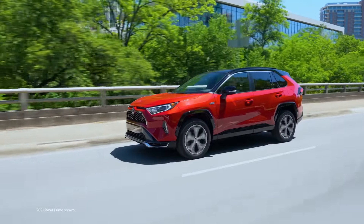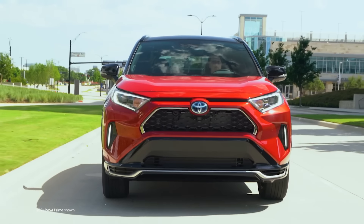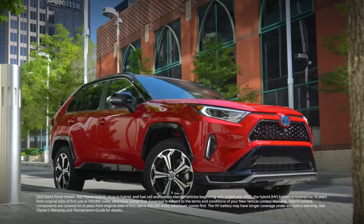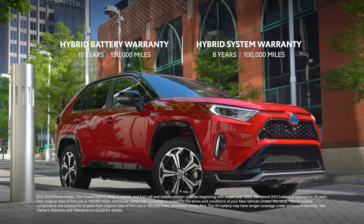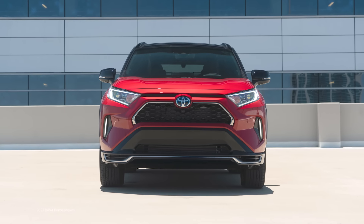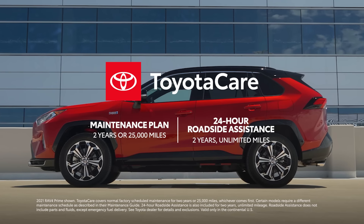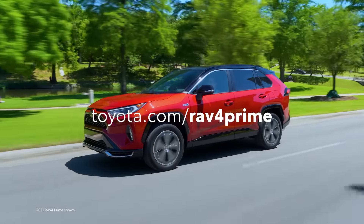In the plug-in hybrid small SUV segment, RAV4 Prime is leading a serious charge toward greater innovation, quality, and performance. Its value story is further elevated with the Toyota Hybrid Battery Warranty, which lasts for 10 years or 150,000 miles, whichever comes first. Factor in Toyota's reputation for quality, durability, and reliability, and the two-year ToyotaCare no-cost maintenance plan with roadside assistance, and the powerful RAV4 Prime clearly lives up to its name.